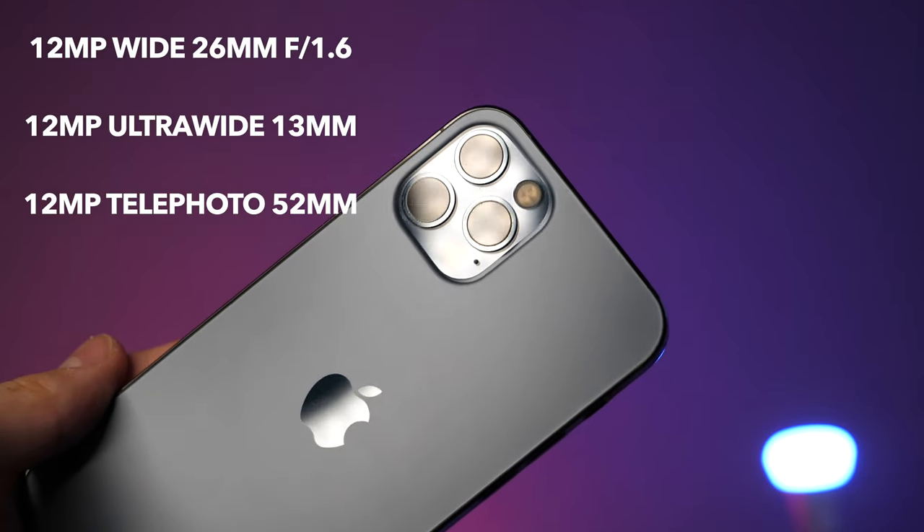We're going to go ahead and show every picture, talk about them, discuss my thoughts on how the photos look, and compare the two between the camera and the phone. So without further ado, let's get into the specs.